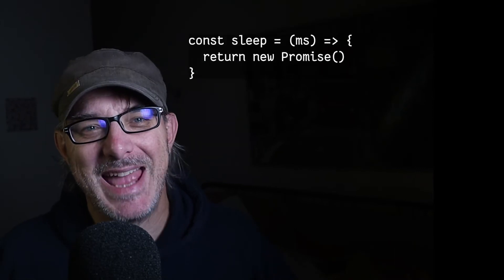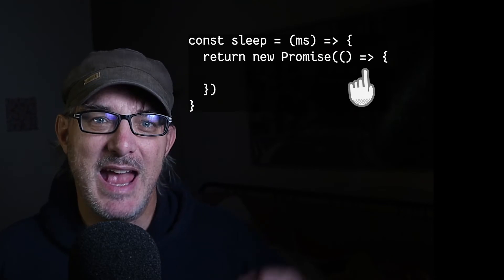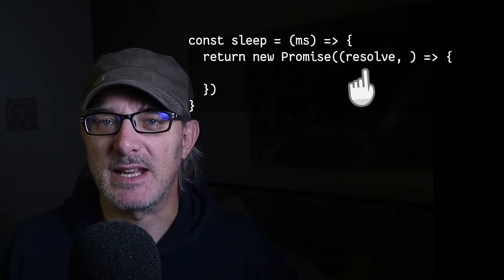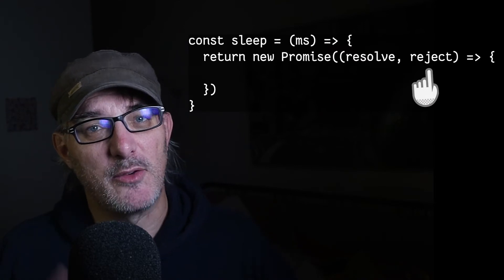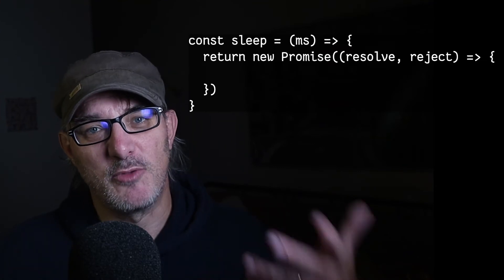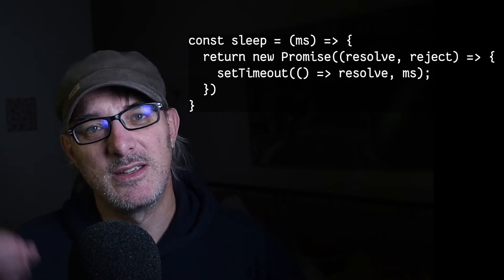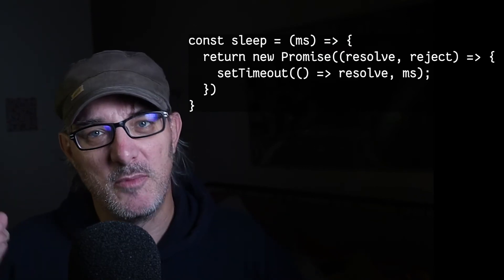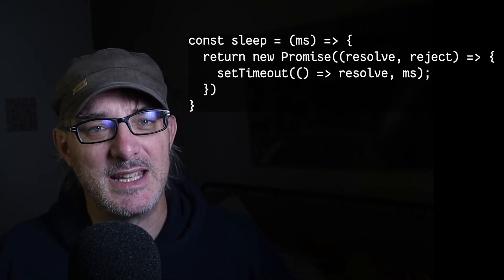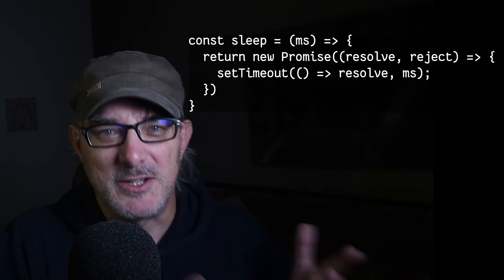Let's look at a function that creates a promise that waits for a specific time. Let's call that function sleep. The promise's constructor takes a function. This function takes two more functions as parameters, typically called resolve and reject. We call these when the process ends: either it succeeds, in which case we call resolve, or it fails, and we call reject. So we're creating the promise within the constructor, and this function returns setTimeout with resolve and the number of milliseconds. The second parameter, reject, is not used here — we could forget it, but we'll keep it just to be complete.